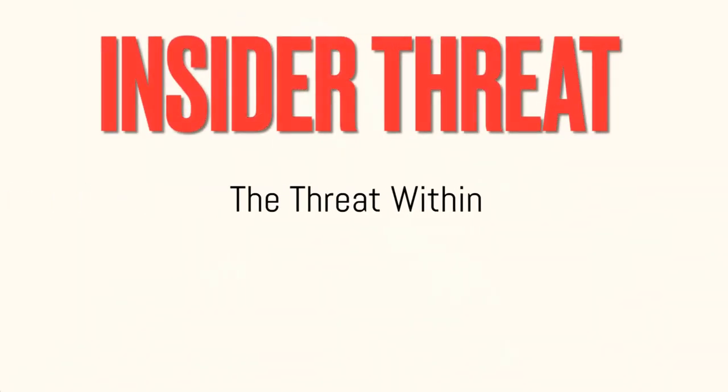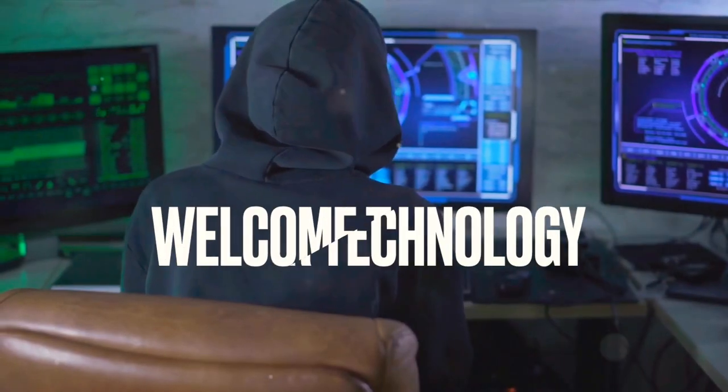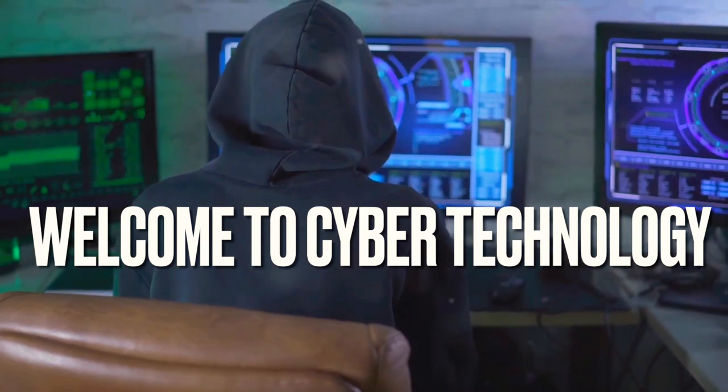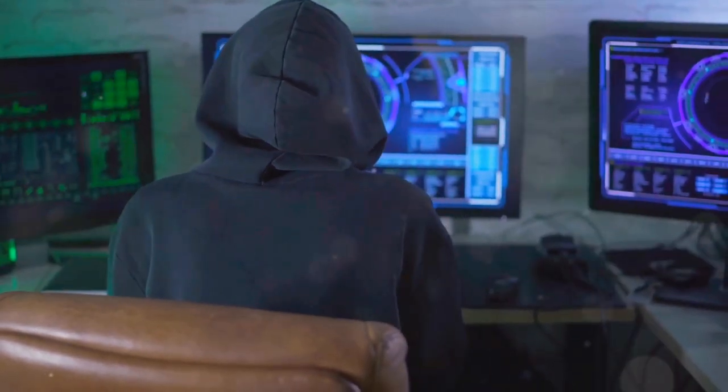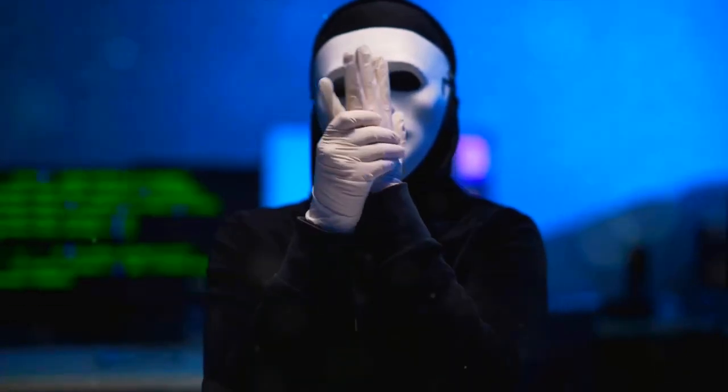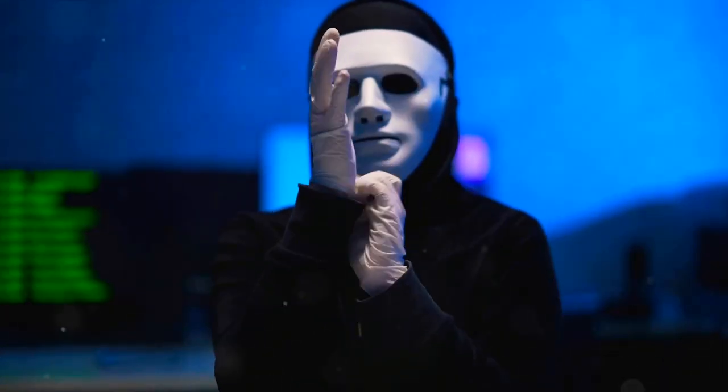Imagine this. You have the best security system money can buy. Your fortress is impenetrable from the outside. But one day, you find your valuables missing. The culprit? An insider — someone who already had access to your fortress.